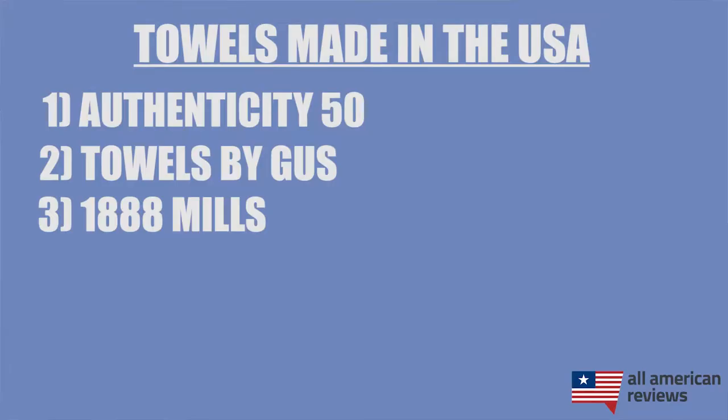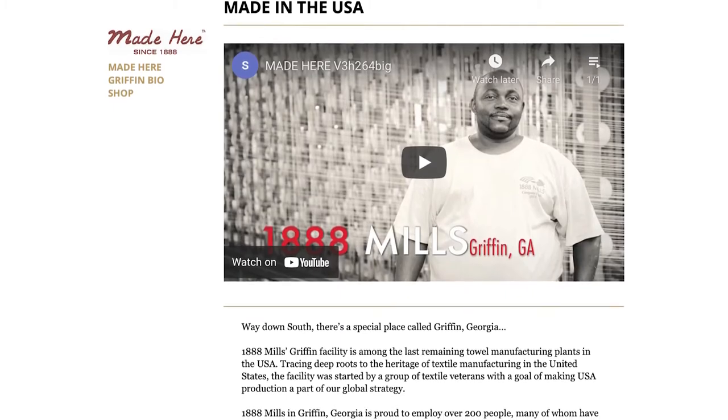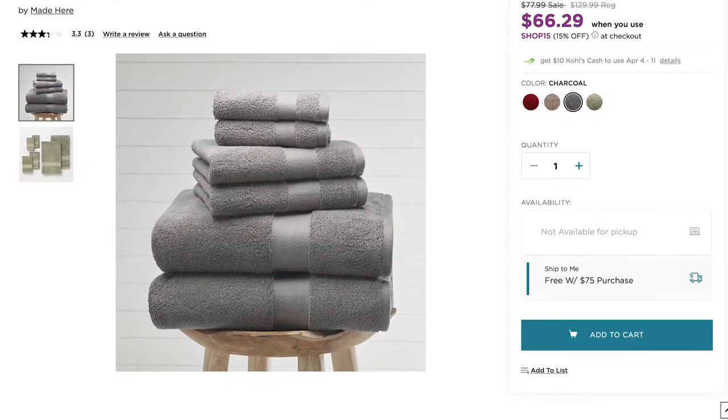Next is the Made Here collection by 1888 Mills. These guys are unique — they are actually the behind-the-scenes manufacturing partner for a lot of the other top picks on our list. Their manufacturing plant in Griffin, Georgia is one of the last remaining towel manufacturing plants in the US, so they have deep roots in the American textile industry. They sell direct to consumer under the Made Here collection, which you can find on Amazon and other major retailers.